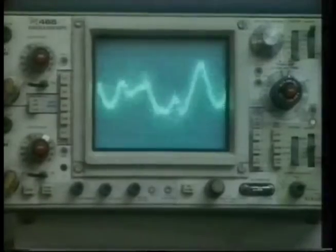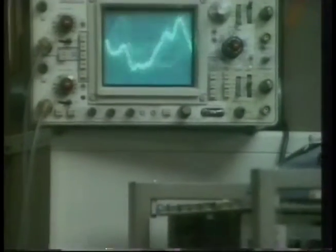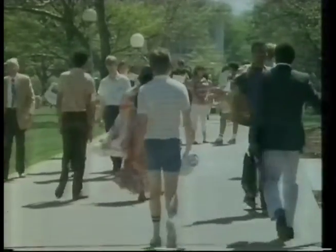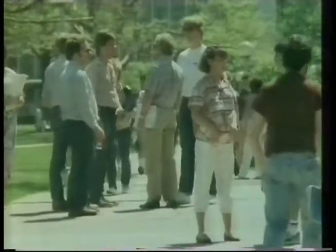I think eventually we'll have one of these on every musician's personal computer. Huge sums are going into the development of computer networks here at CMU. Much of that money is coming from the computer industry. Clearly, both sides see the potential for enormous payoffs.